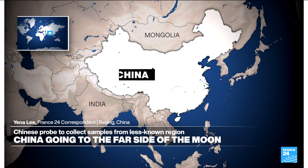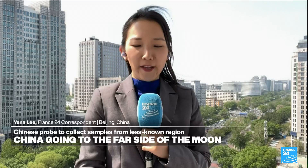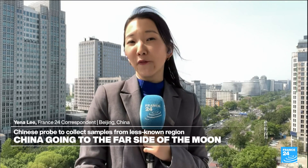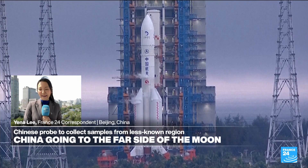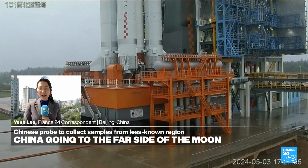It's going to be a 53-day mission. The goal is to collect two kilograms of lunar material — that's moon dust and moon rocks — from the far side of the moon, a place named the South Pole Aiken Basin. That's a crater that's 2,500 kilometers in diameter and around 4 billion years old.